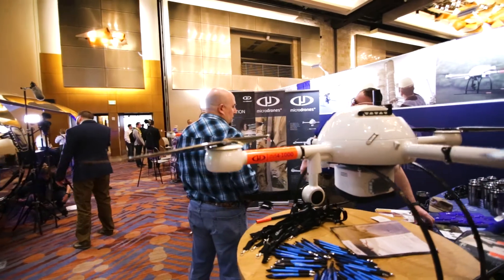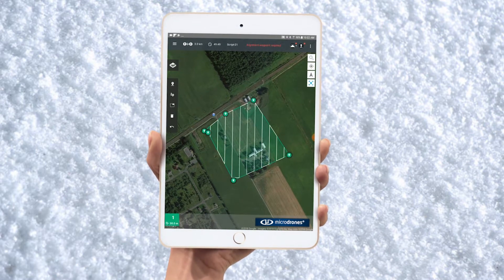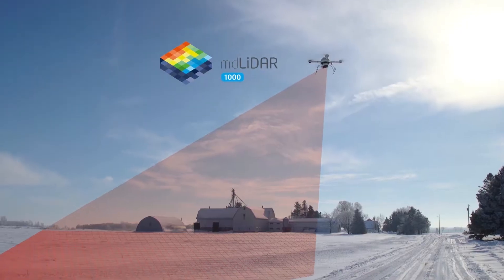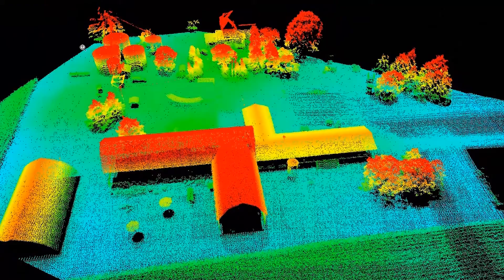It looks really nice on the airframe and it looks like it's easy to put on, so I'm looking forward to it. This solution is fully integrated into our existing workflow to ensure ease of use from mission planning to post-processing, so that our clients can gather good actionable data.